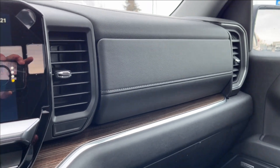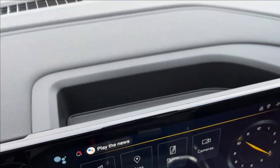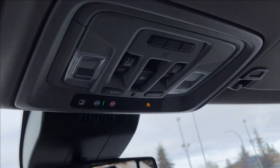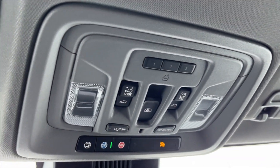On the passenger side, the seat is manually adjustable, still with leather heated seating — very comfortable. You have the same door panels and speakers, wooden chrome accents across the dash, speakers up top, a little storage behind the infotainment system, and up top your SOS OnStar services, reading lamps, powered sunroof, and rear sliding window.